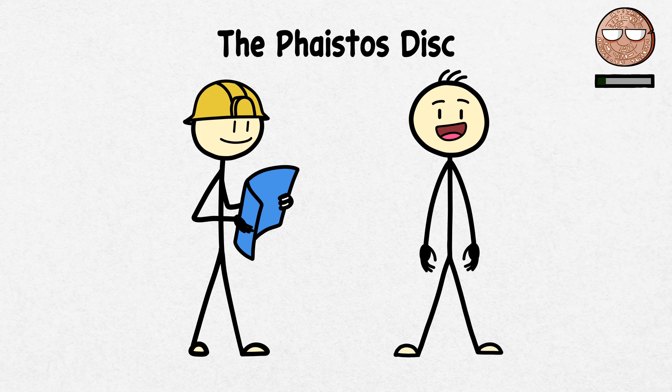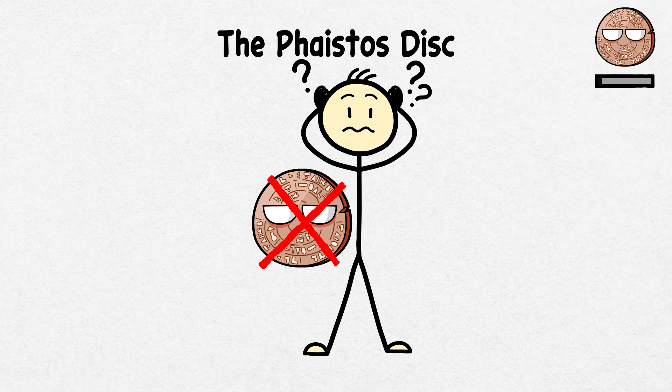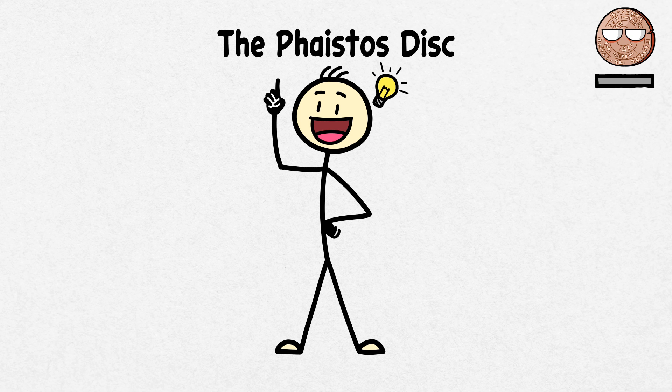However, the skill might have been a bit too good since, despite numerous attempts to decode its symbols, the disc remains uncracked. It has become a piece of history that has sparked debates and inspired theories for over a century.